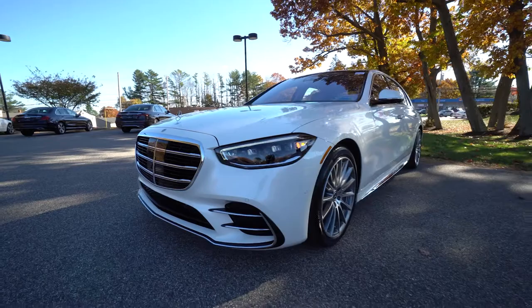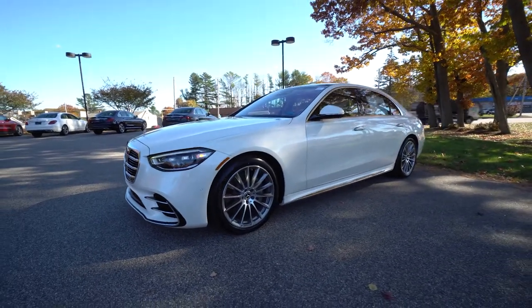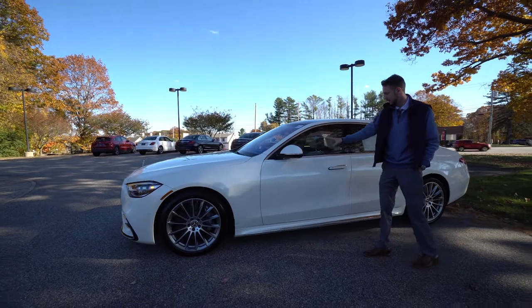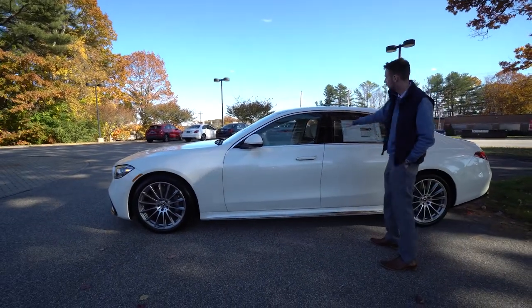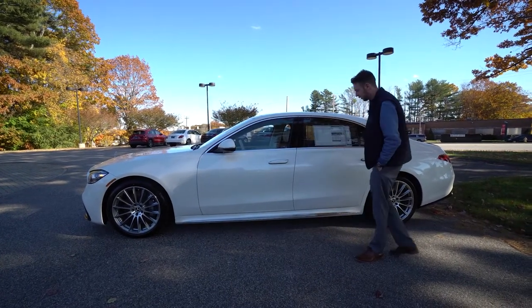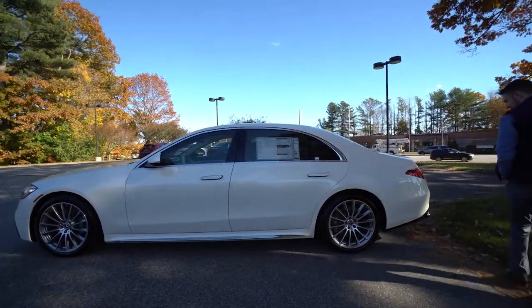Along the side of the car, we have these gorgeous multi-spoke AMG wheels — part of that AMG line package. Silver brake calipers, classy and understated. Beautiful body lines, classic S-Class from Mercedes. You get this long swooping window with chrome along the window frames. The new door handles here are extended at the moment but will sit flush with the vehicle when it's locked.